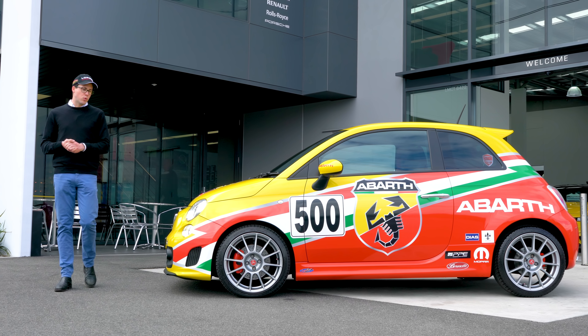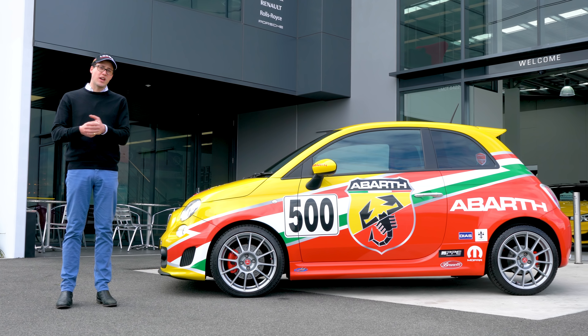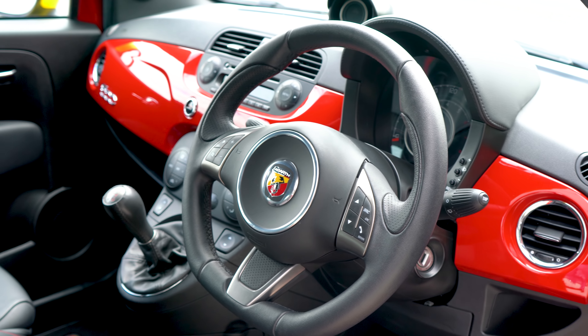Now, that may not sound terribly quick, but when you're in a car that weighs about as much as — well, these days the average Australian — it feels very, very fast.